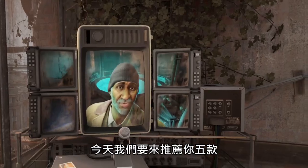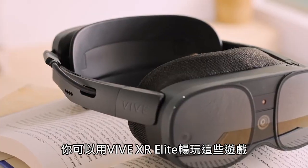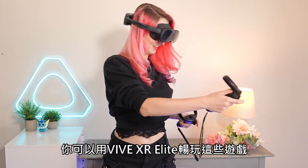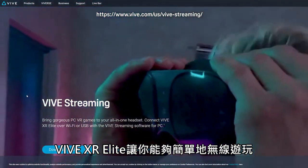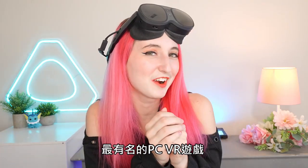Today, we are going to explore five of the best PC VR titles on Steam with the Vive XR Elite. You can play PC VR games wirelessly, and you can do this simply by connecting to Vive Streaming Hub. Let's take a closer look at these epic PC VR titles.